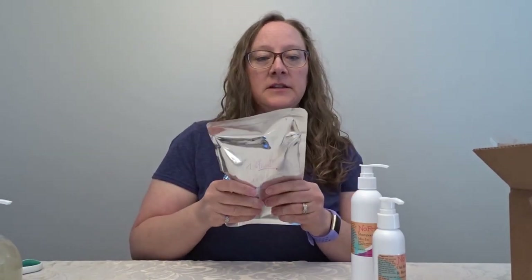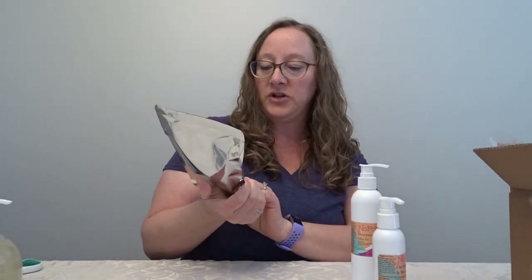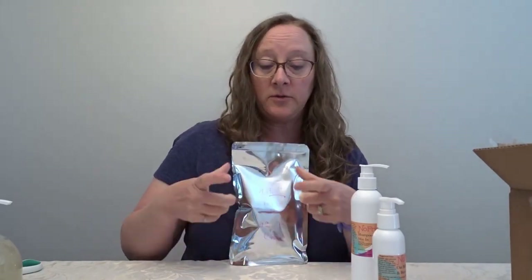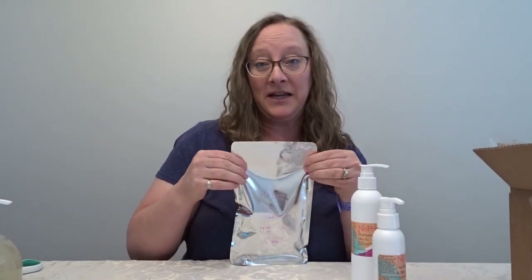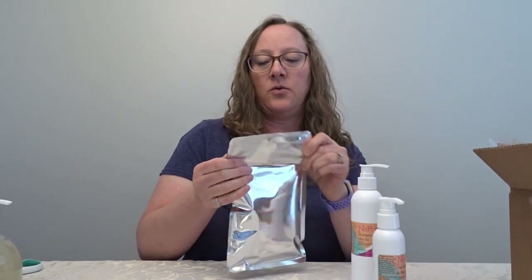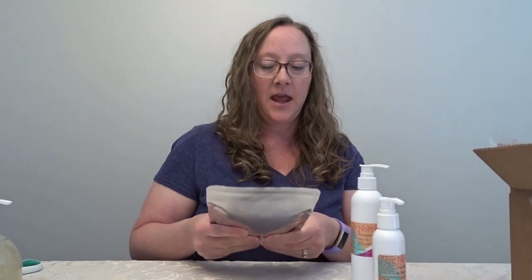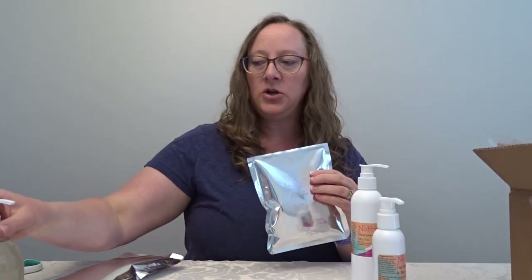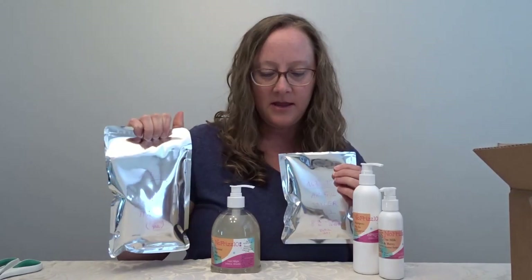I'm not going to open the conditioner right now because I need to get a container. She asked me about that beforehand — since I'd never bought it before, she would normally have sent it in a container. But I was willing to get it without. When COVID-19 is over I'll probably ask for a container. For now I'll see if I can put it in some type of mason jar with a good lid.